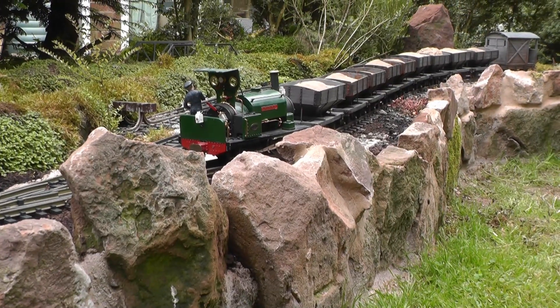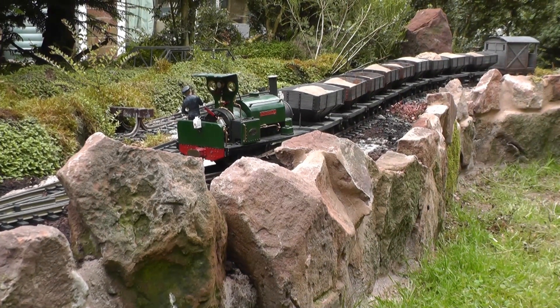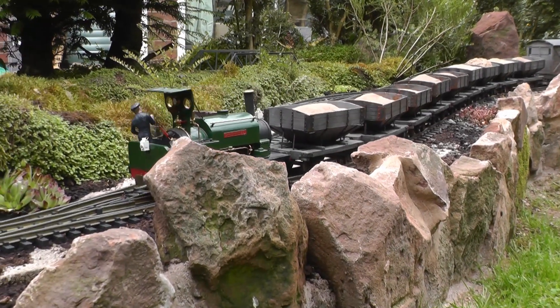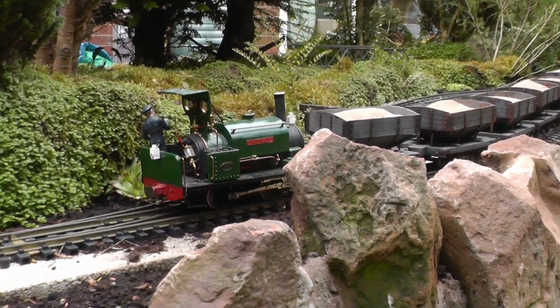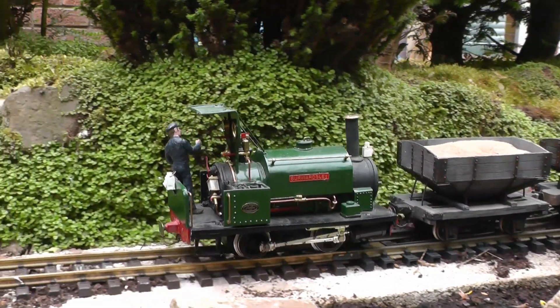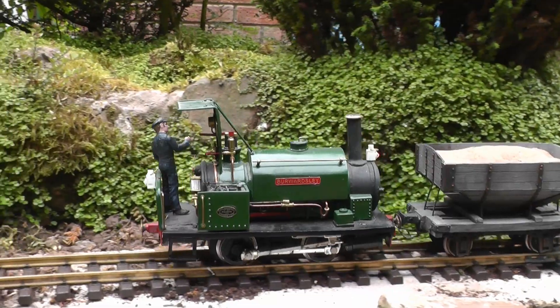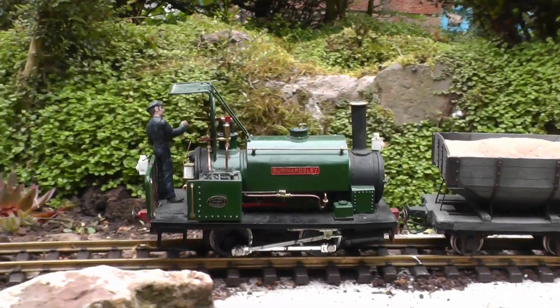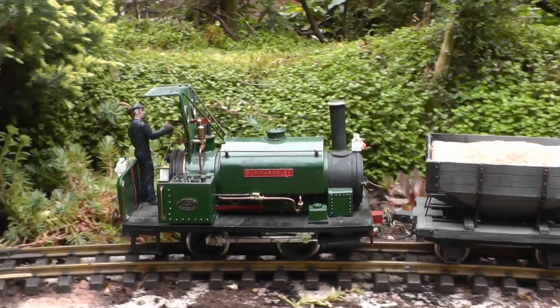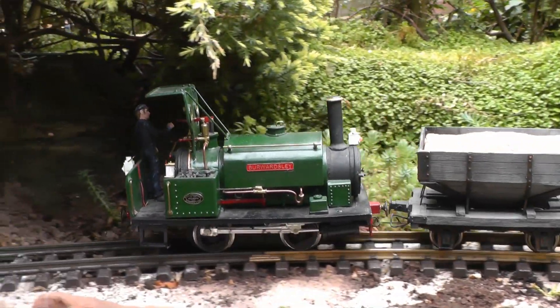Having reached the sand quarry sidings, which are a recent addition to the line — which is why the track is as yet unballasted — Loco No. 14 has attached the brake van to the rear of the train, and is now departing up the line with its train of loaded hopper wagons. These are based loosely on those which ran on the Snail Beach and District Railways.